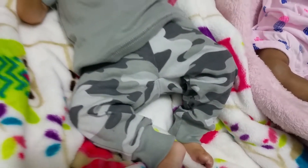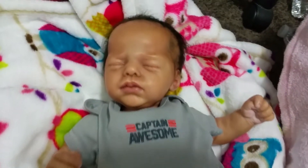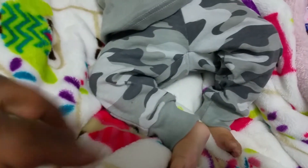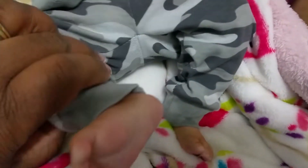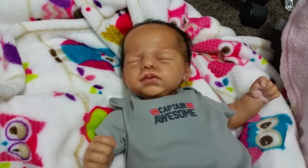I think he looks so cute with just t-shirts and pants instead of onesies all the time. It says 'Captain Awesome' and he looks so adorable — like I don't even know if I want to take this outfit off of him. I got his cute little feet showing because I love his little feet.